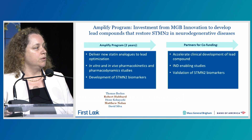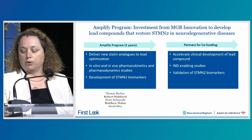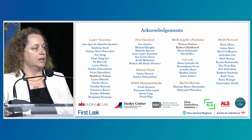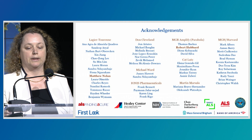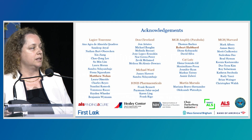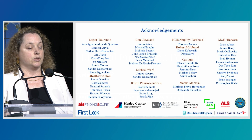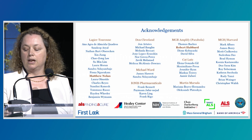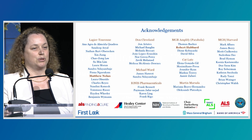We look forward in the future to partnering in order to move this approach to clinical development. What I've presented is highly collaborative, and I'm really grateful for wonderful collaborators including Don Cleveland's group and Catlett's group, as well as the team of Frank Bennett at IONIS Pharmaceuticals for the development of antisense oligonucleotides, the team at MGB Amplify, in particular Robert Hubert who is a chemist developing these new molecules, and Mathieu Nolan, a wonderful postdoc in my group who is leading this project. Thank you so much for your attention.